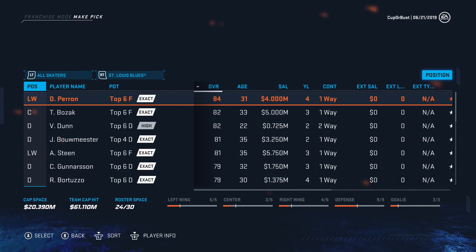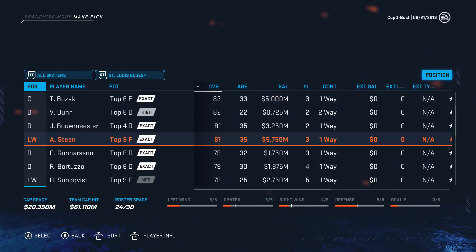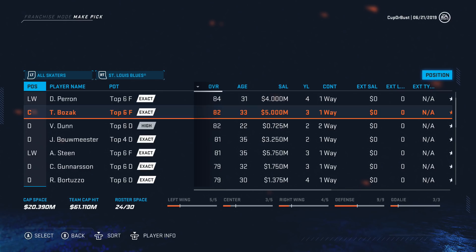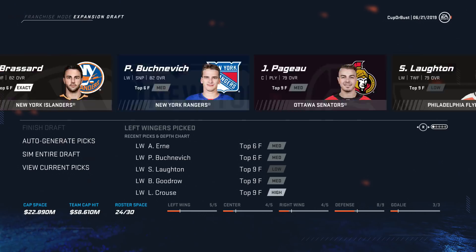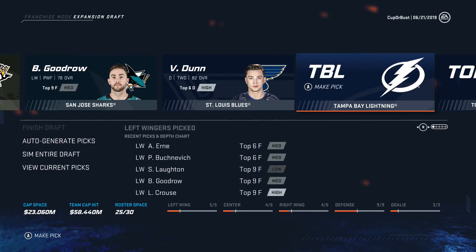St. Louis: Perron, 80 overall. Vince Dunn's pretty solid — 22 years old, 82 overall, making only 700k. That's a very solid defenseman. I'm actually going to go back and take Comfort from Colorado — 3.5 million for five years, 24-79. Hopefully he can grow to a low 80, in which case he turns into a solid third-line center. And then we take Dunn — he's too young and too highly rated already to pass on.